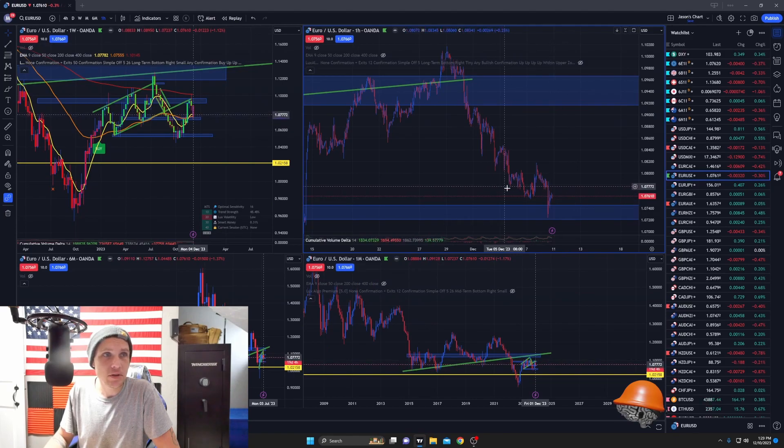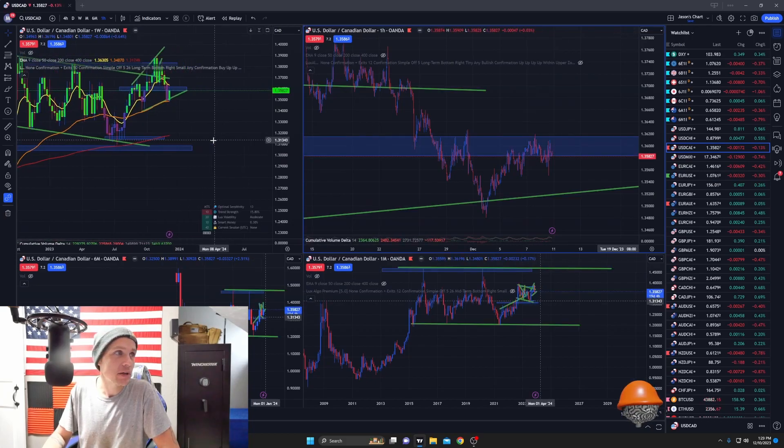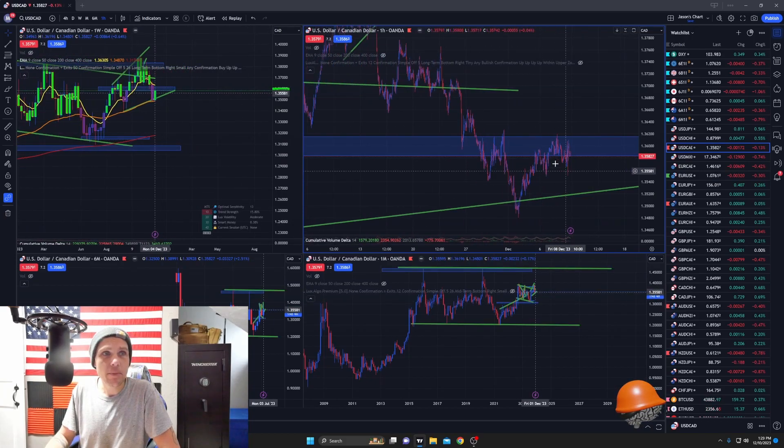Euro — this looks like a little expansion happening here, so this might jump up, take out this high, and then start dropping from there. Price is expanding out here across the board. This might take this low — or not, I don't know — it seems like we have a double bottom there, so that would be a good place for them to shoot the market down to that area, take out that double bottom, and then go higher.